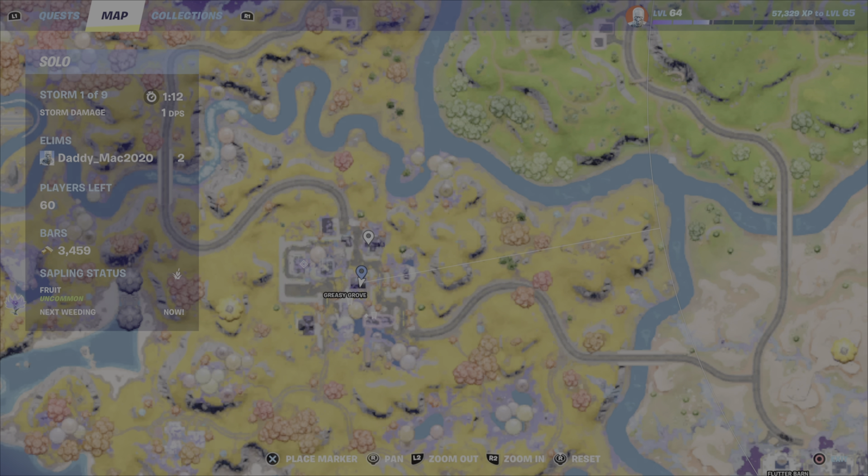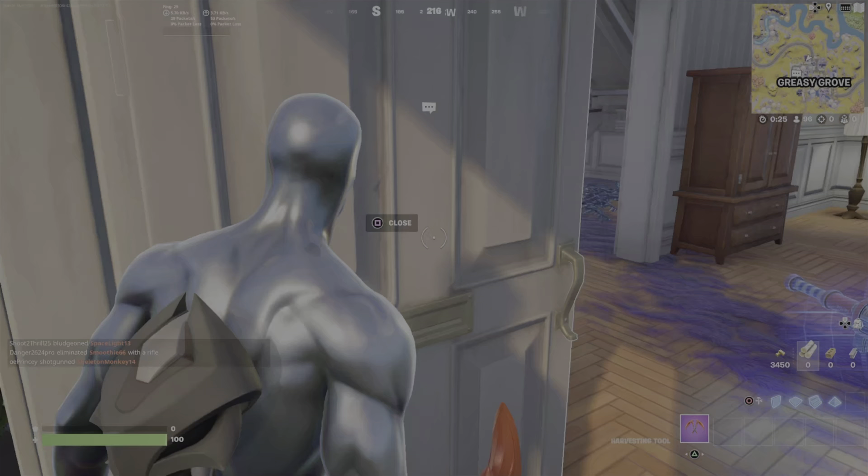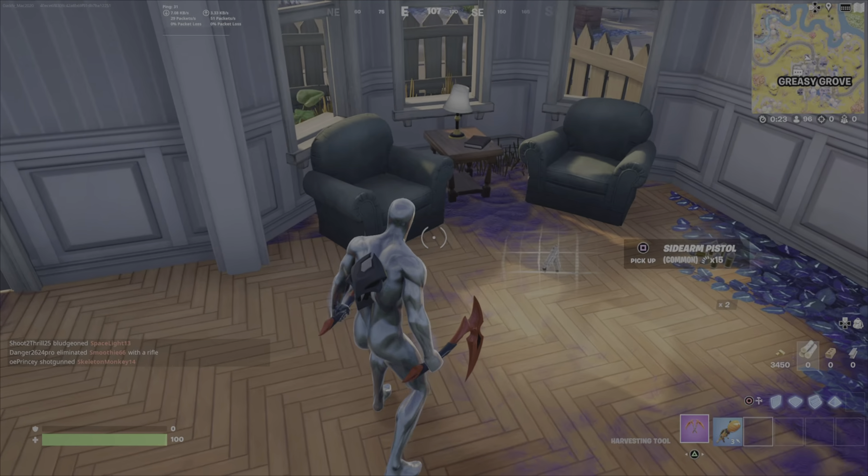But if you can't find them all, Greasy Grove is another one. There's three houses right there I just marked. There's this yellow one and then there's the other two houses that are the closest to it.